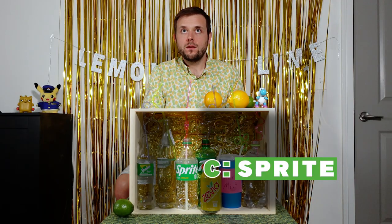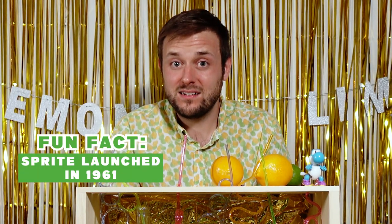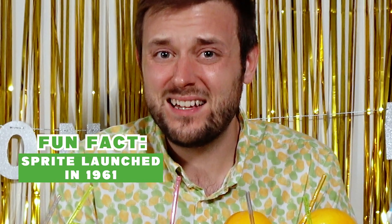Ooh, that one's definitely more syrupy. This definitely is an American one. I get a little bit of the lemon and the lime, I guess, but it tastes very, very artificial and not a ton of carbonation in it. It's just kind of like, eh.